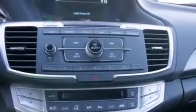A rear window defroster, dusk sensing headlights, speed sensitive wipers, and an automatic climate control system.